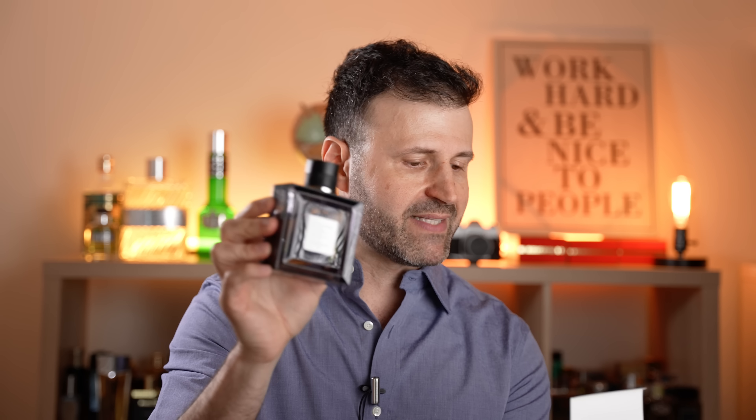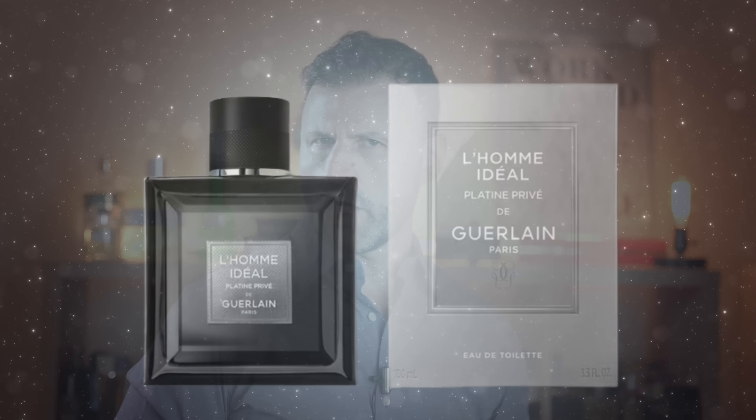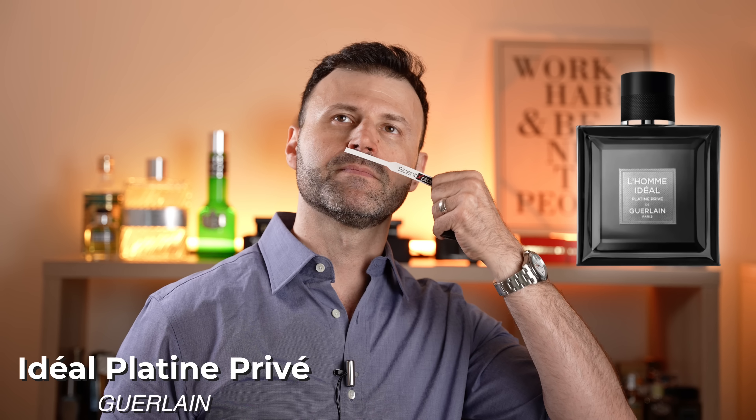Brand new fragrance from the house of Guerlain — this is going to be L'Homme Idéal Platine Privé. This is a little hard to find; I had to get this directly from the Guerlain website. From what I read, this is a reinterpretation of the lighter ones from the Idéal collection that have been discontinued — the sport and the cologne were discontinued. So this is the answer to a lighter, springtime, summertime, daywear, casual and dressy situations in warmer months. Love the bottle — silver and black box with black appointments. It makes me think of a darker scent, but from what I heard, this is completely the opposite and is more of a summertime scent.